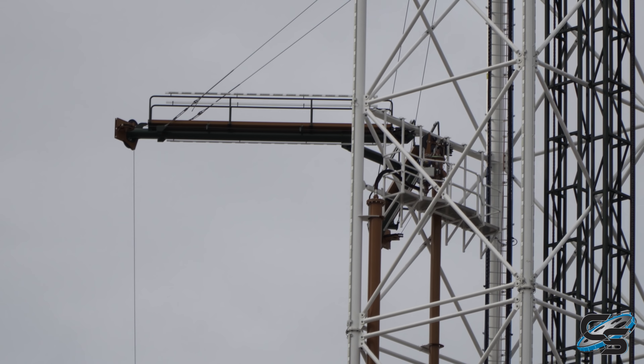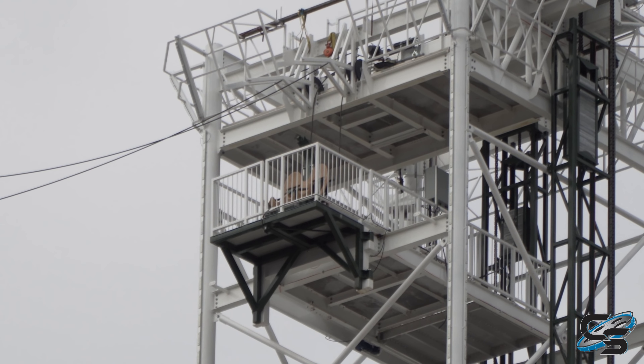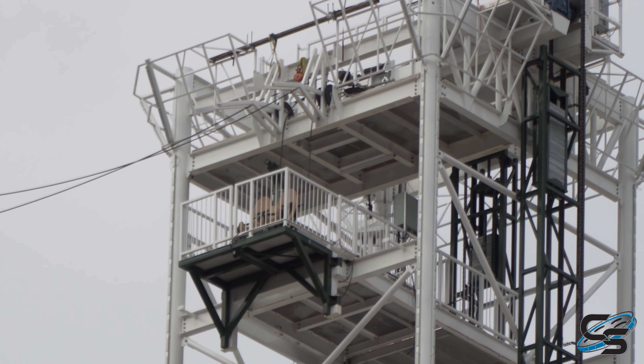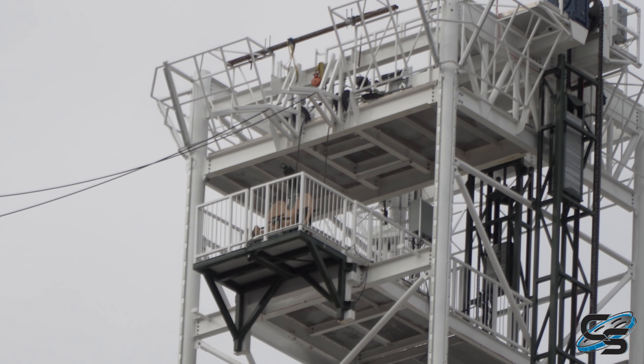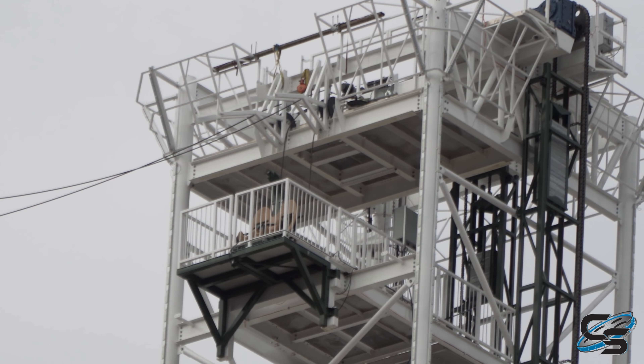This here is the top part for the saddle swing. Way up here you can actually see where they're going to be releasing passengers to swing out towards Pigeon Forge.